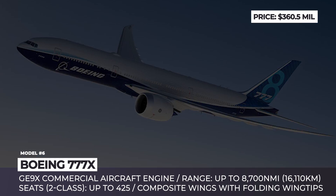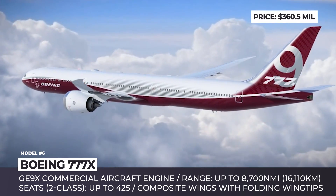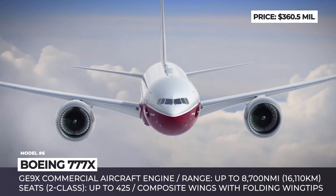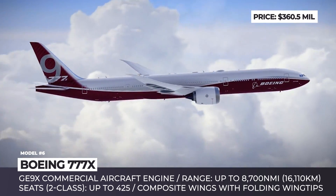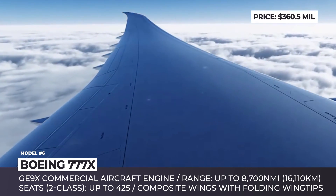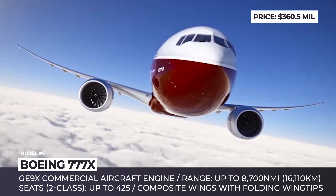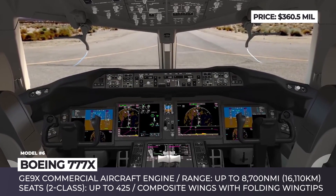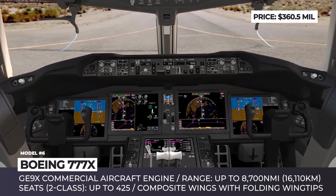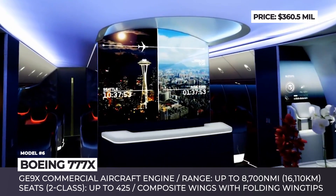Boeing 777X. Boeing has called its new twin-engine 777X the best-performing, most spacious and comfortable long-range aircraft in the world, with availability planned for summer 2020. Available in two variants — the 777-8 and 777-9 — it features more fuel-efficient GE9X engines by General Electric and new composite wings with folding wingtips, bringing operating costs per seat down by 10%. With ranges of 8,700 and 7,600 nautical miles, the models carry up to 375 and 425 people respectively. Interior improvements include a wider cabin with 3-4-3 seating, wider windows, new lighting, wireless charging pads, and a console controlling entertainment and seating settings.